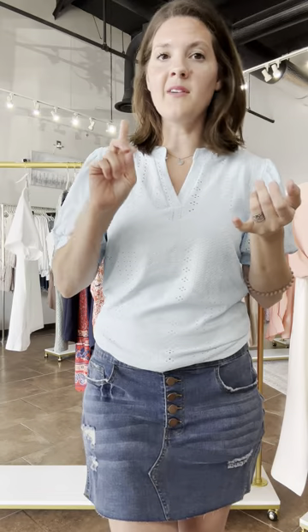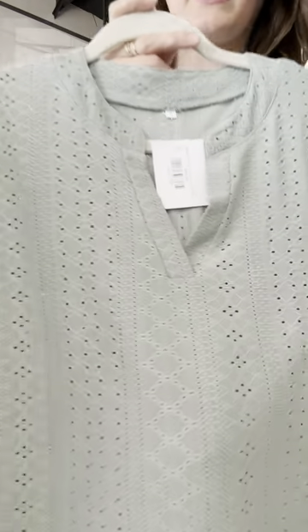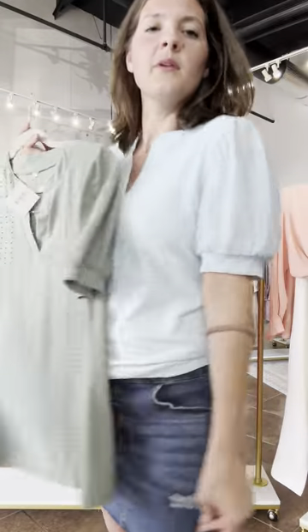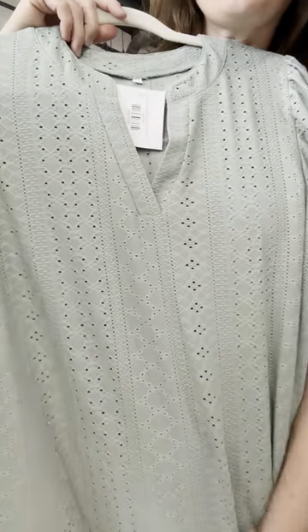This is called the Sierra Top. I've been finding really good pieces for my curvy ladies — it's been really hard, but I've been diligently looking. It comes in two colors — ice blue and this deep sage — and it is an eyelet top with a little bubble sleeve. It's called the Sierra Top, small to 2X, at $45.95, and it's already loaded on the site in these two great colors.